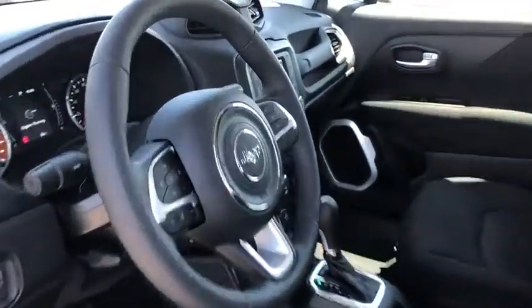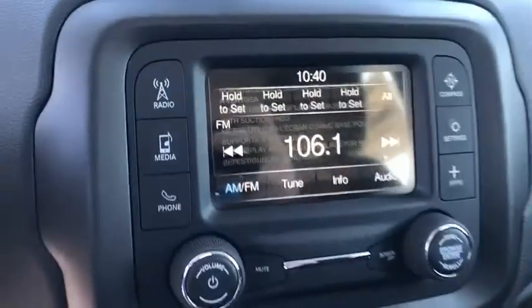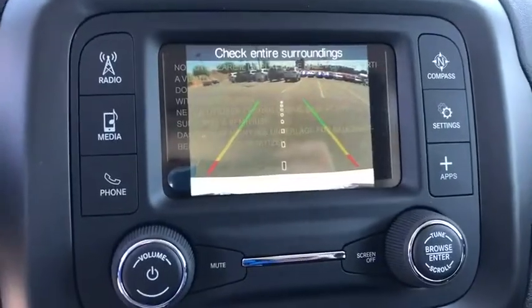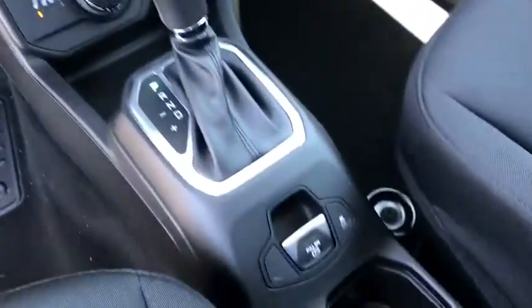Electronic stability control, tachometer, overhead console, remote keyless entry, brake assist, panic alarm, rear window wiper, rear view camera, driver vanity mirror, front reading lamps, tilt steering wheel.